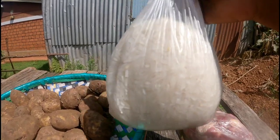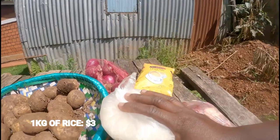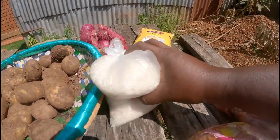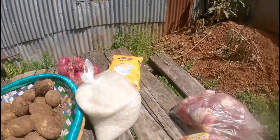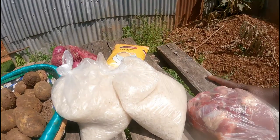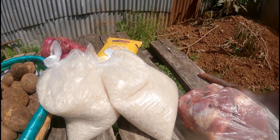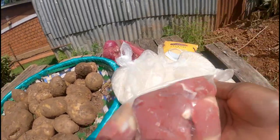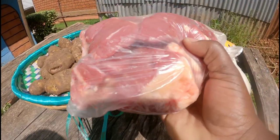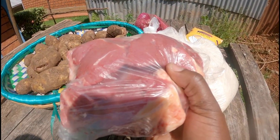We have rice here from Tanzania — it's quite cheaper than the packed one. This half kg goes for 150 shillings, so one kg would be 300 shillings, that is three dollars. Here we also have meat — three quarters of a kg goes for 300 shillings, that is three dollars.